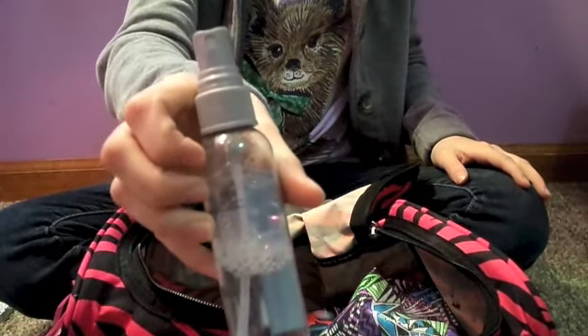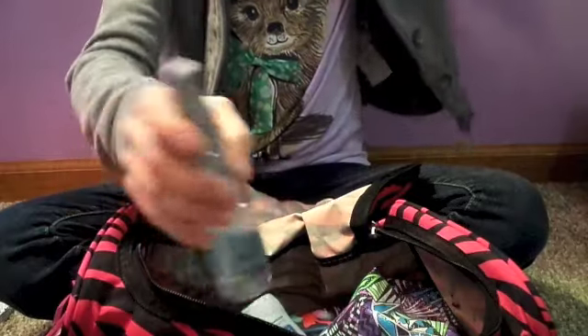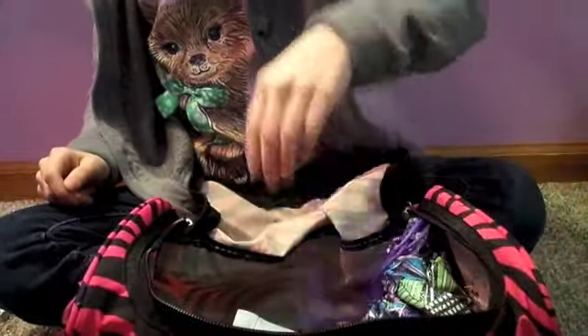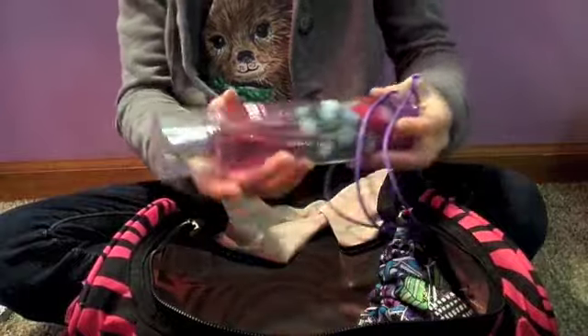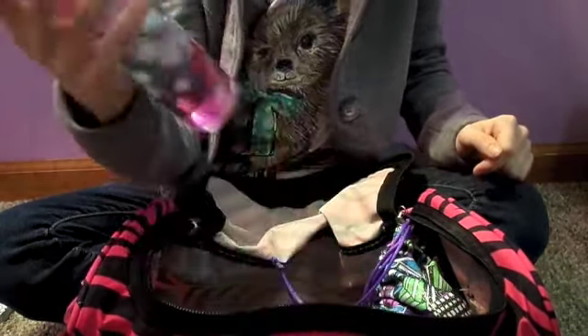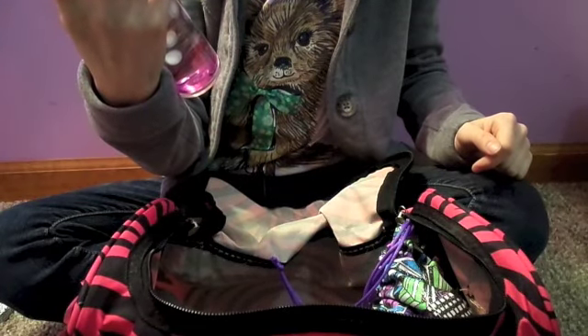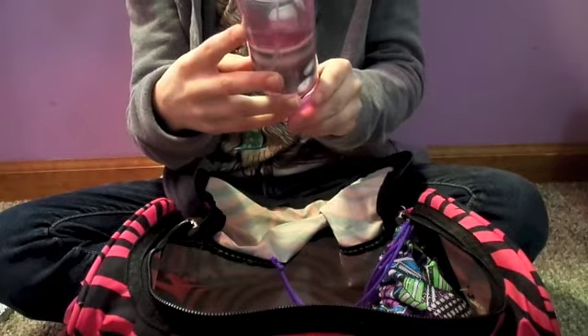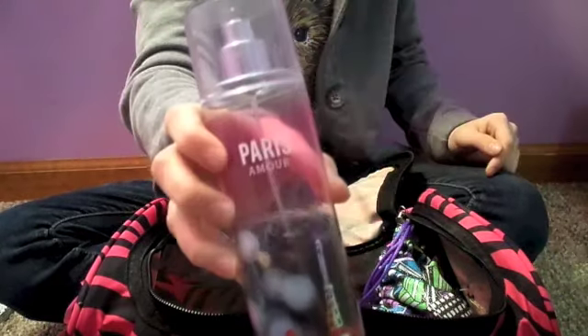This is lens cleaner for my glasses, if I ever need that. And I have my grips — my grips are in there. And then I also have this body mist from Bath and Body Works. It is Paris Amour, I think. It smells really good.